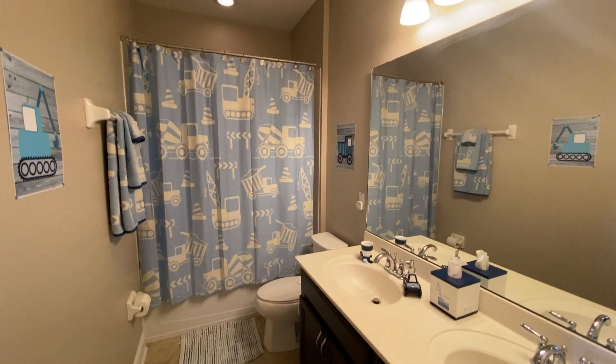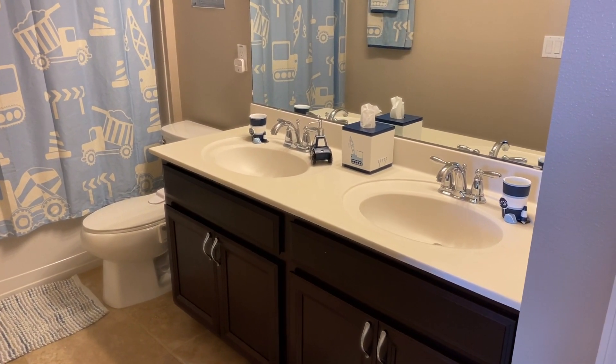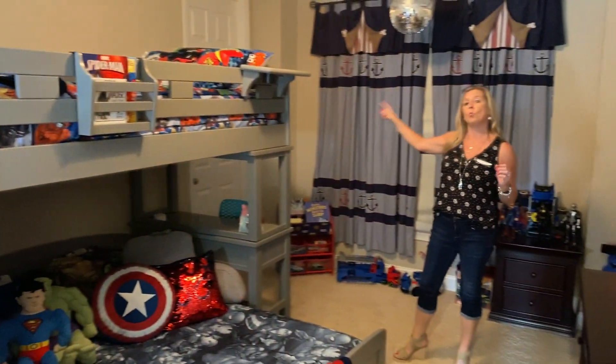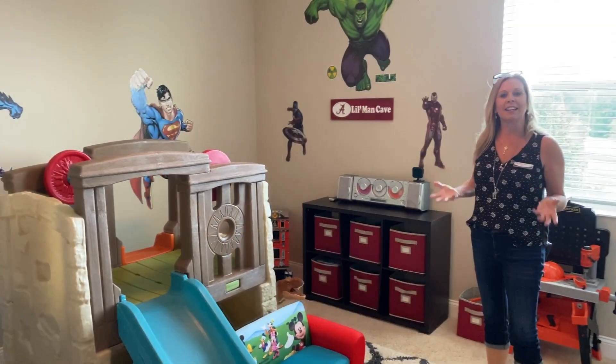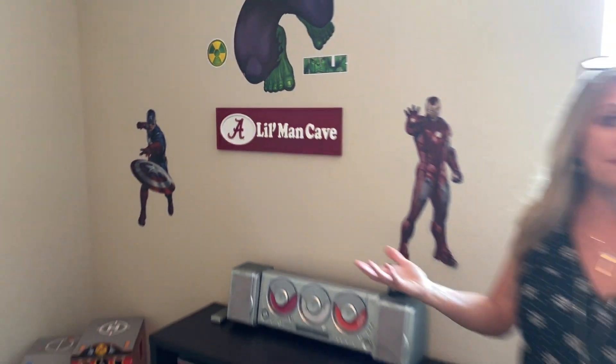To your left is the other guest bathroom — they've added two sinks, which is great. Usually in new construction these secondary bathrooms come with one sink, but you can add the second. It does have a tub-shower combo. Now this room right here is adorable — it's a nice big bedroom with a walk-in closet that faces the front of the home. Over here to the other side is another bedroom with another nice big walk-in closet — another play zone. Everywhere you turn there is just fun and education — a little man cave, perfect. So that makes four bedrooms: one on the first floor, these two over here.